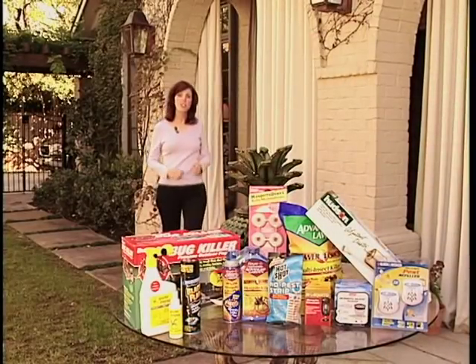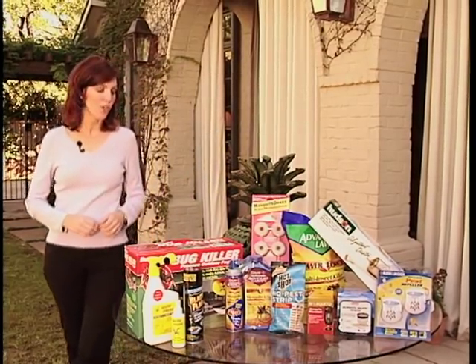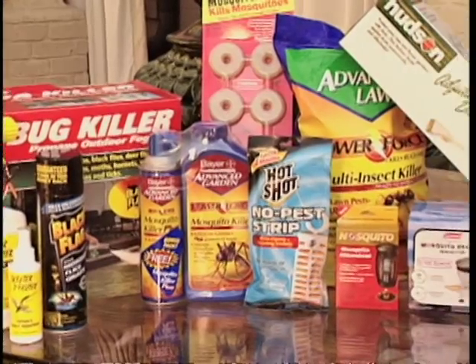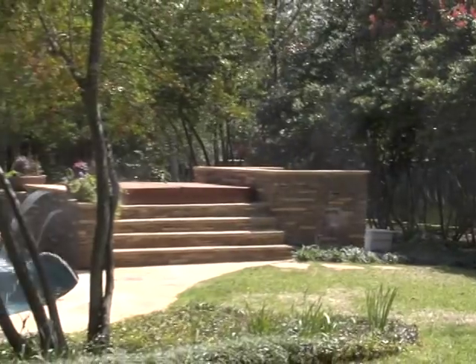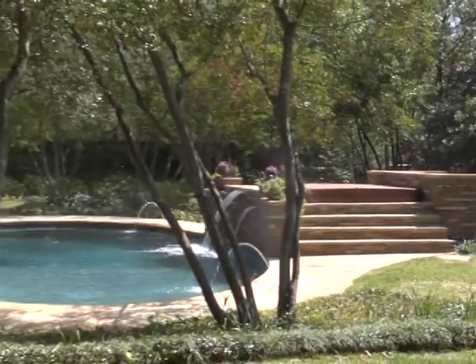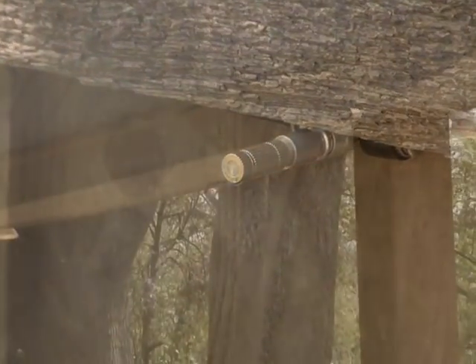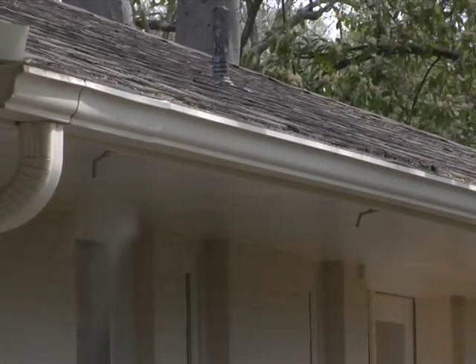When you begin researching your mosquito problem you'll discover there are a lot of options to choose from: sprays, lotions, candles, propane devices, and even mosquito magnets. The Mosquito Nix system creates a barrier around the perimeter of your yard. This barrier is successful in keeping out mosquitoes and insects that bite, and the system also works on fleas, ticks, and spiders.